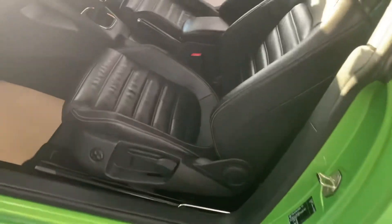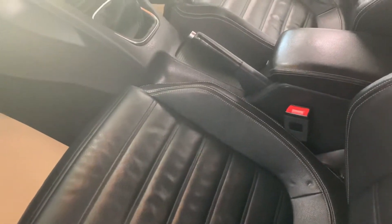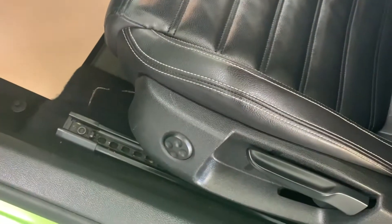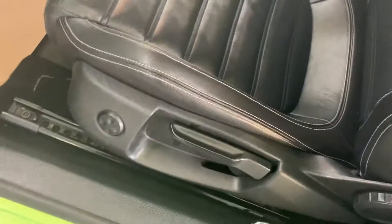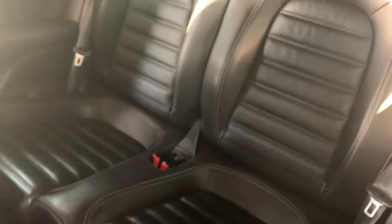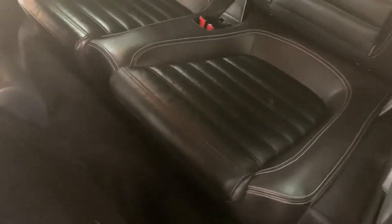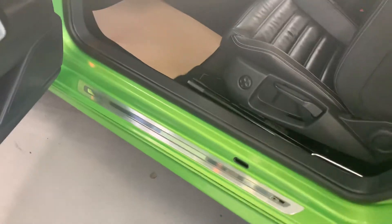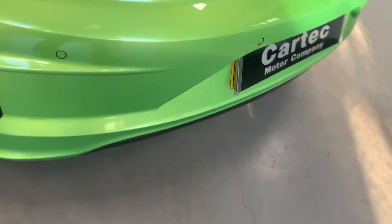Full black leather, the front seats are all heated. You can even adjust the air on the passenger one, which is unusual. Back seats don't even look like they've been sat in — absolutely beautiful. Parking sensors there, nice deep boot as well.